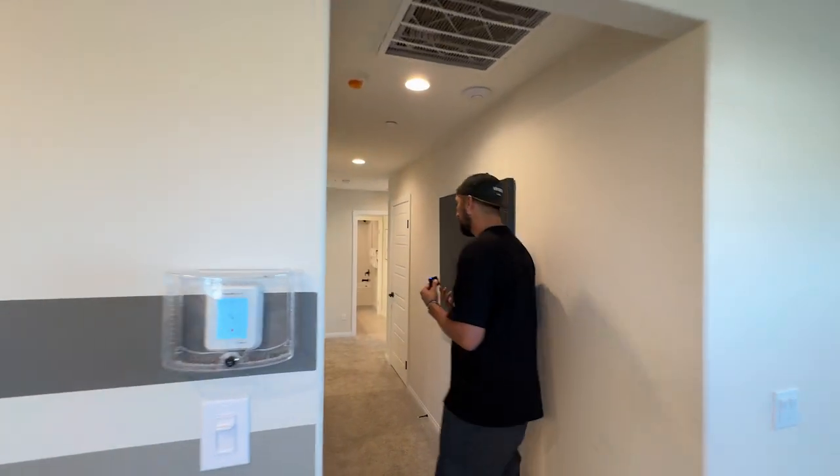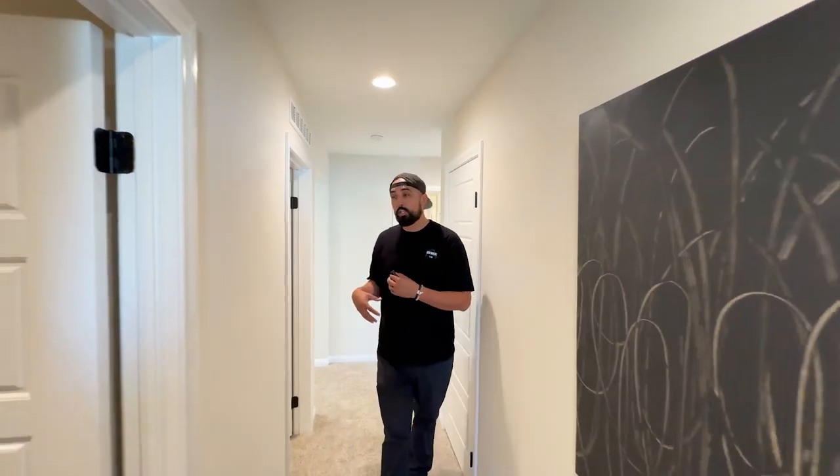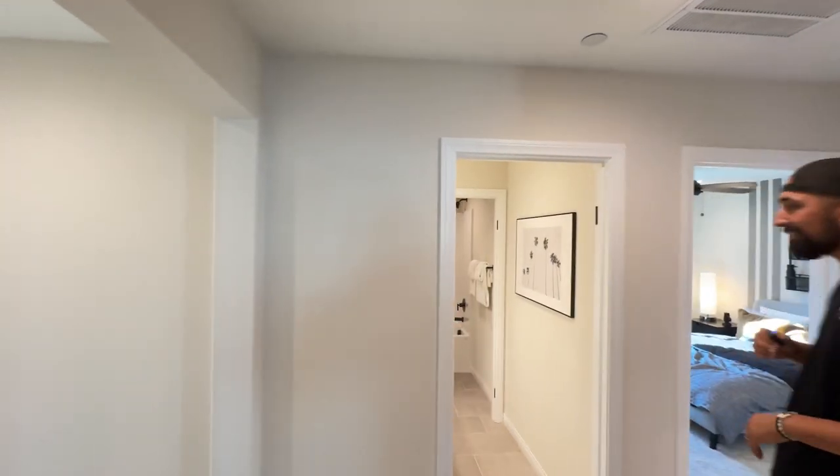The best part about these homes is they're now doing design packages included, so there are no crazy added upgrade charges. You're going to get a specific layout for the kitchen, bathroom tile, countertops - all of that upgraded and included. You don't have to guess anymore.